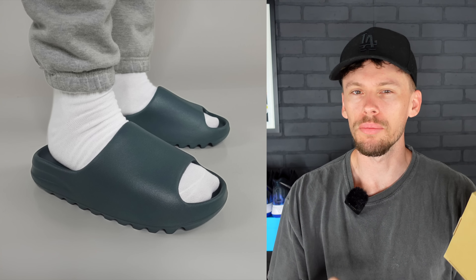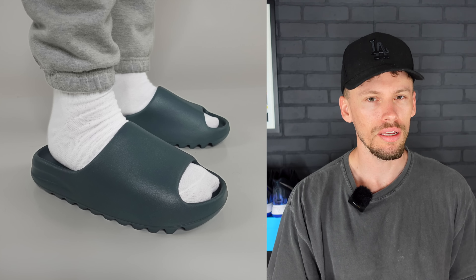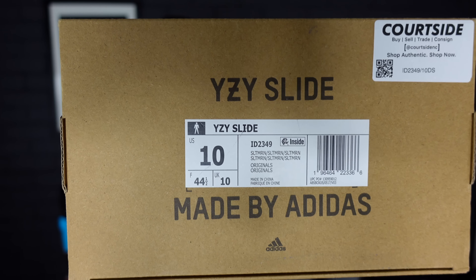Yeezy Slide Slate Marine. From the leaked pictures, there are going to be a trifecta of very similar colors — this is one of the three, and we will have reviews of the others, so be sure to subscribe. Big shout out to Courtside NC, that's where I picked up all these Yeezys for the videos. Taking a look at the label, you can see 'Slate Marine.'